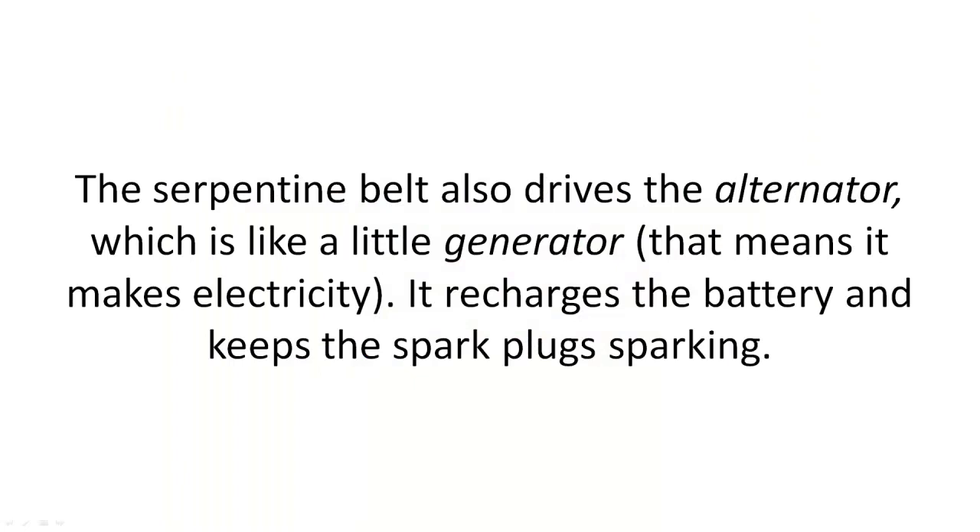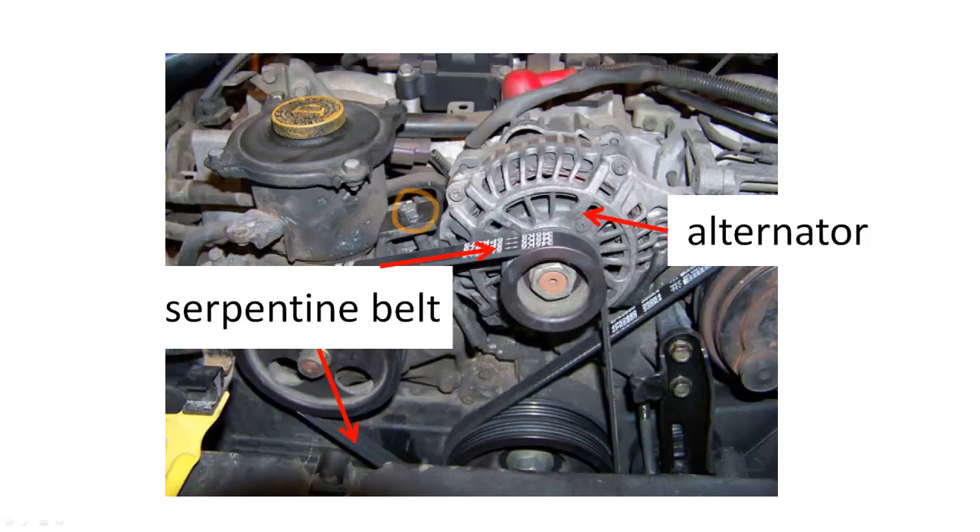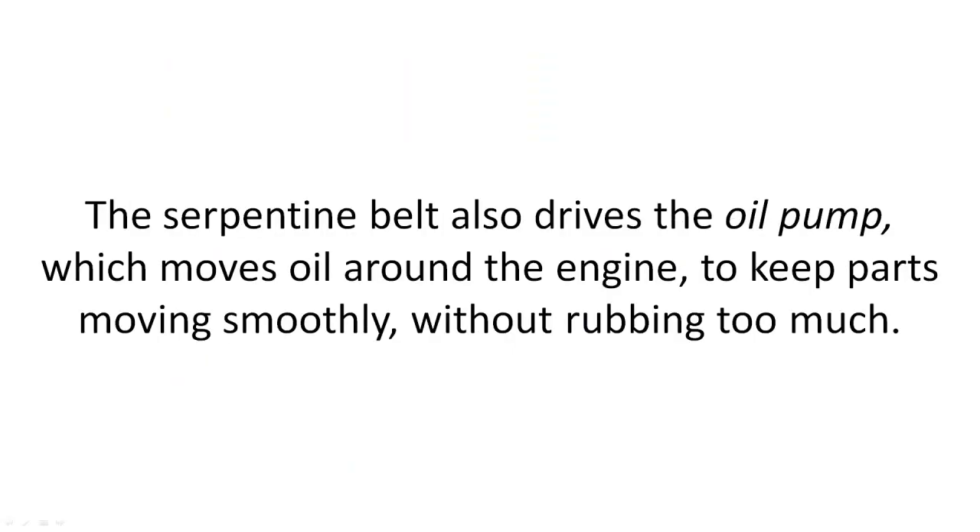The serpentine belt also drives the alternator, which is like a little generator. That means it makes electricity. It recharges the battery and keeps the spark plugs sparking. The serpentine belt also drives the oil pump, which moves oil around the engine to keep parts moving smoothly without rubbing too much.